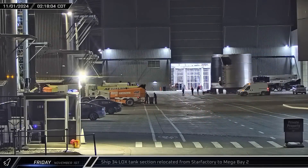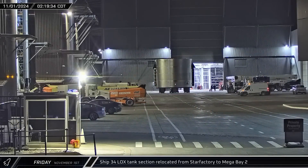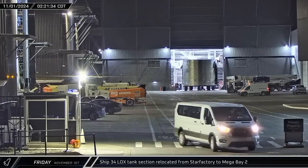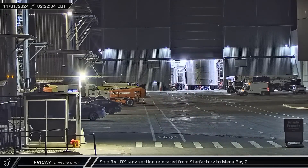Starting off this week, in the early hours of Friday morning, Ship 34's aft liquid oxygen tank was rolled out of Star Factory and into Mega Bay 2 for stacking.